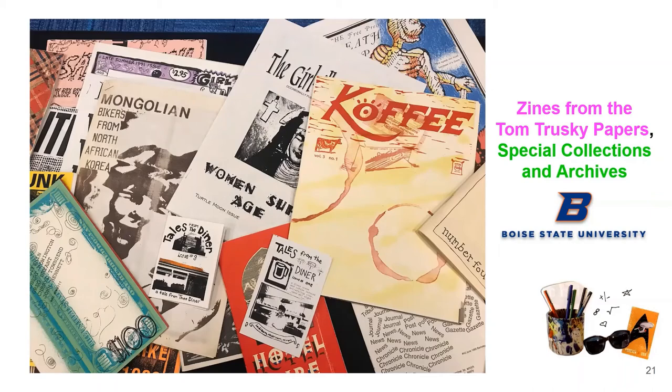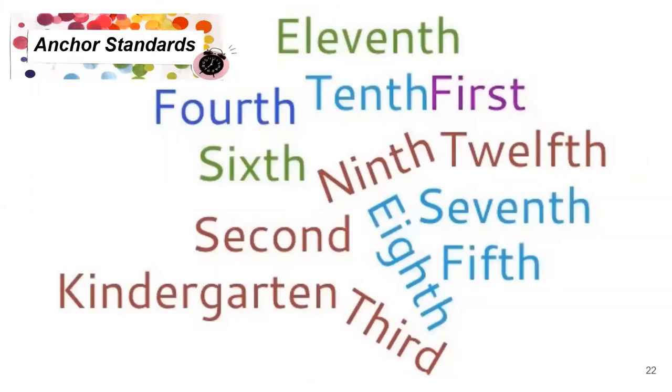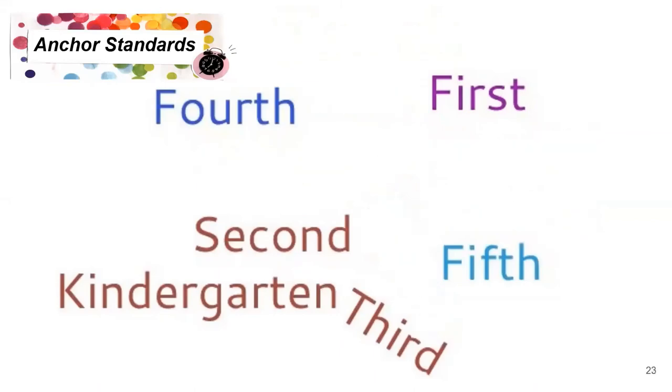Lots of other universities and colleges have zines in their archival collections, and some universities and public libraries have circulating collections of zines as well. So why should students have to wait until college to learn about and make zines? Another reason why they shouldn't have to wait that long is because zines relate to anchor standards and learning outcomes for almost any grade level. For K through 5th grade students, zine making addresses a number of college and career anchor standards for writing, such as: write informative text to examine and convey complex ideas and information clearly and accurately through the effective selection, organization, and analysis of content — like an animal zine for an elementary student. It also relates to the production and distribution of writing anchor standard, talking about producing clear and coherent writing in which the development, organization, and style are appropriate to task, purpose, and audience.